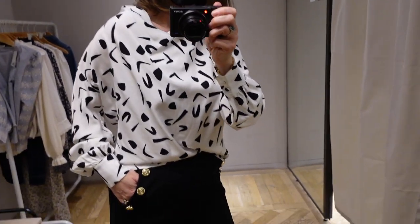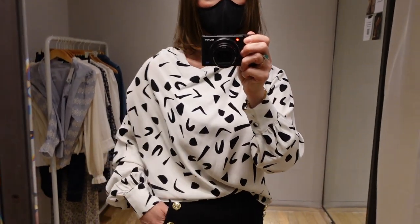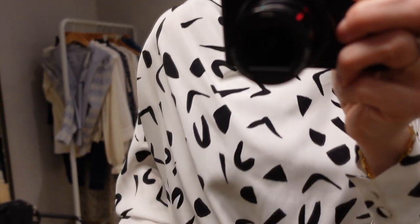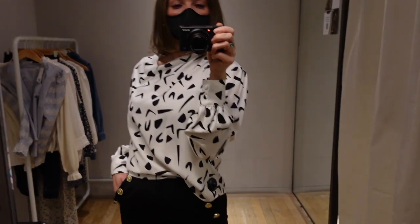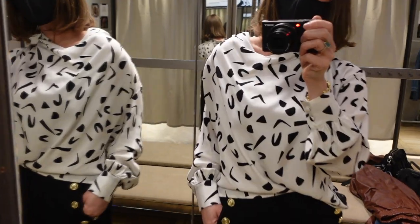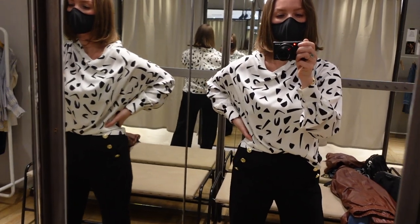This next top is not something that I would typically go for. I just love the asymmetrical color, the kind of loose fit, and then the black and white design. I did not purchase it — I enjoyed trying it on but I just don't think I would reach for it very often.